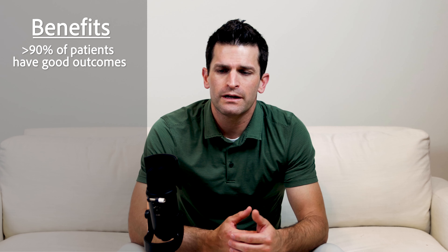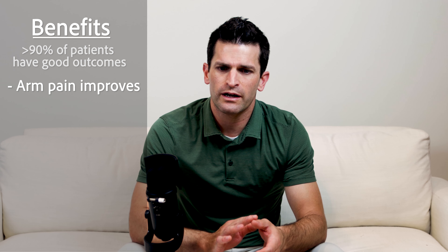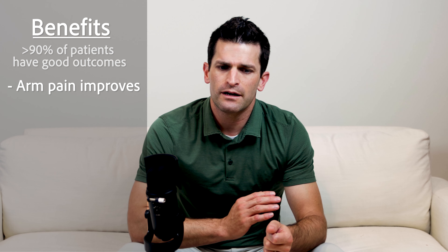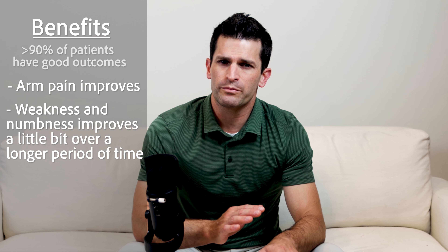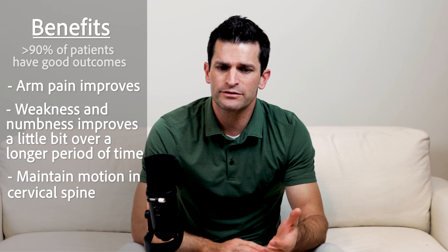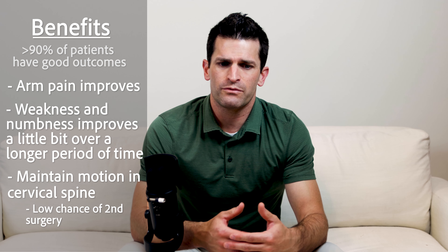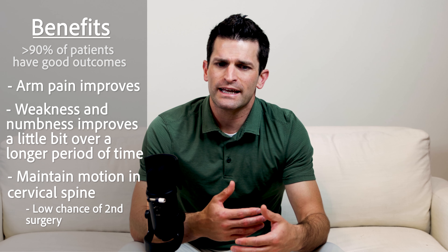The benefits of disc replacement are quite good. Over 90% of patients have a good outcome. Most of the time, arm pain associated with a pinched nerve improves fairly soon after surgery, and while numbness and weakness may persist, they usually improve over a slightly longer period. Long term, patients maintain motion in most cases, which is good for adjacent segments, and the reoperation rate — the likelihood of needing surgery at another level — is lower, leading to a better long-term outcome.